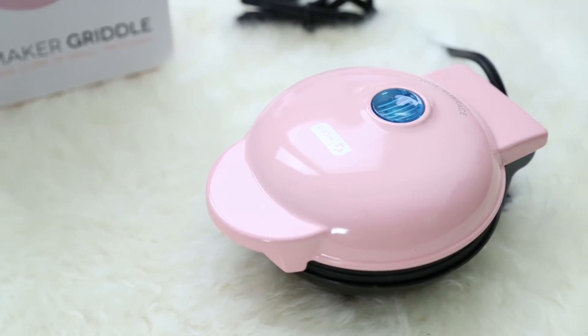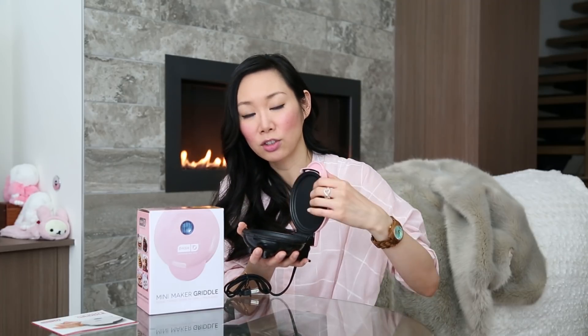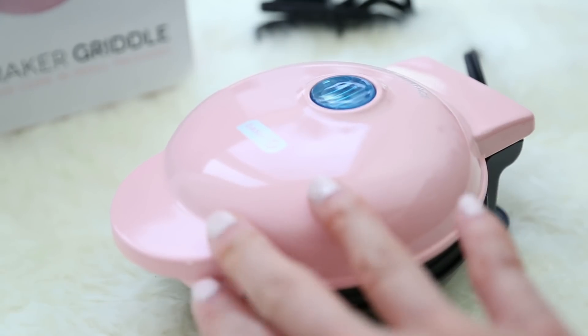Moving on to kitchen favorites number six: the Dash Mini Griddle. This one comes in a ton of different colors — teal, black, red, and my favorite, pink. It's super adorable — look how tiny it is. You can make miniature pancakes, eggs, and grilled cheese sandwiches in this griddle. You just plug it in, the light turns on when it's preheated and ready for cooking, and everything inside is nonstick for easy cleanup. At a price point of $9, this would be a great gift for kids or even college students, and it comes with a little recipe guide.